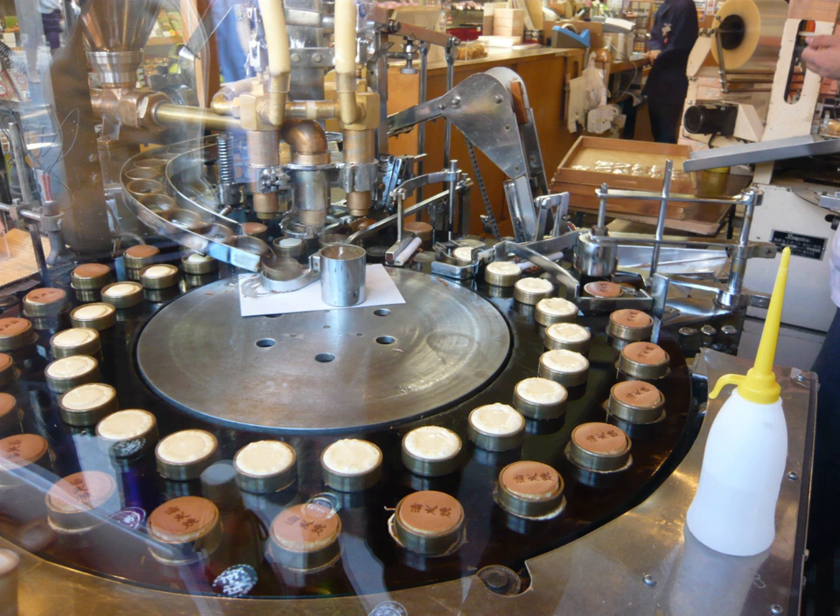Some companies mass-produce pancake machines, and some have been homemade. The Happy Egg Company constructed a novelty pancake machine in 2013 in commemoration of Pancake Day in the United Kingdom.